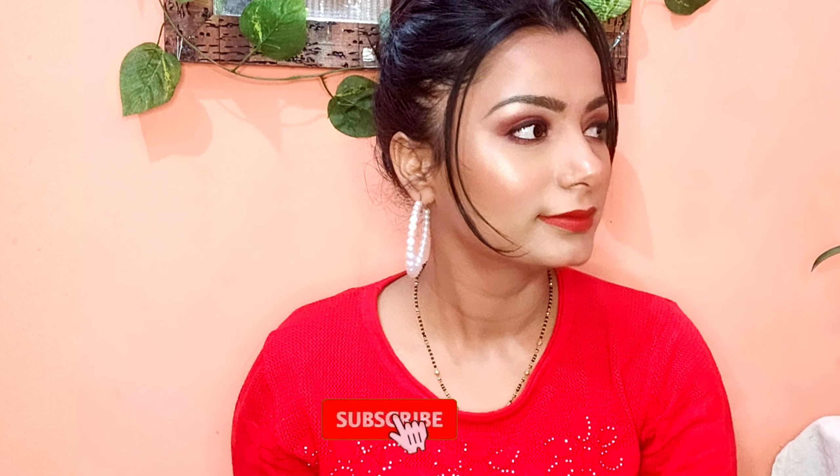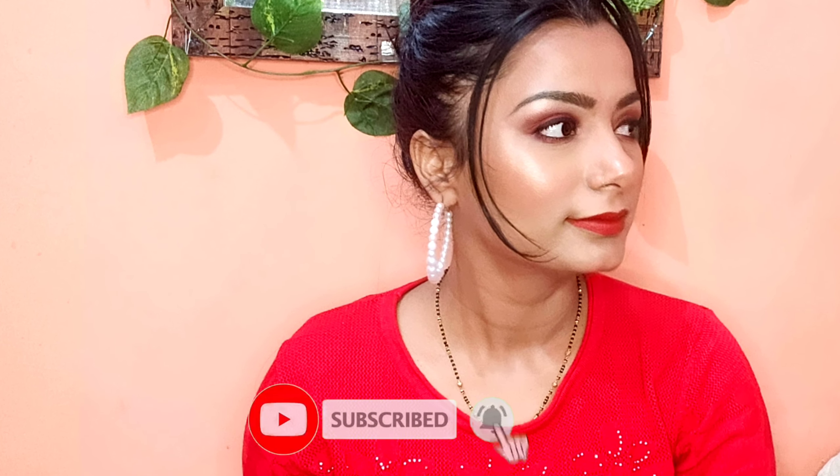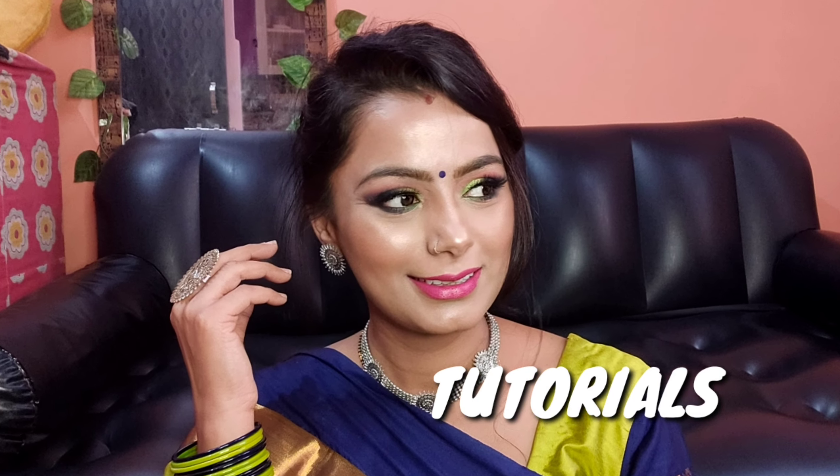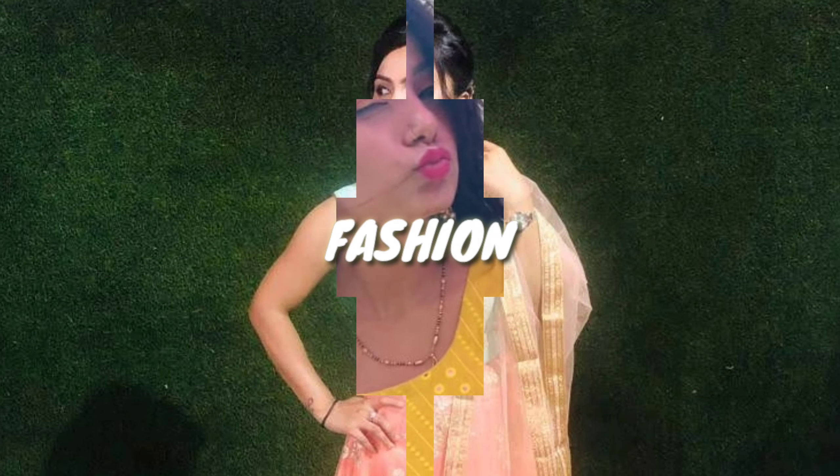If you like this, please comment and share it with me. Make sure to subscribe to my channel so the video will come to you.